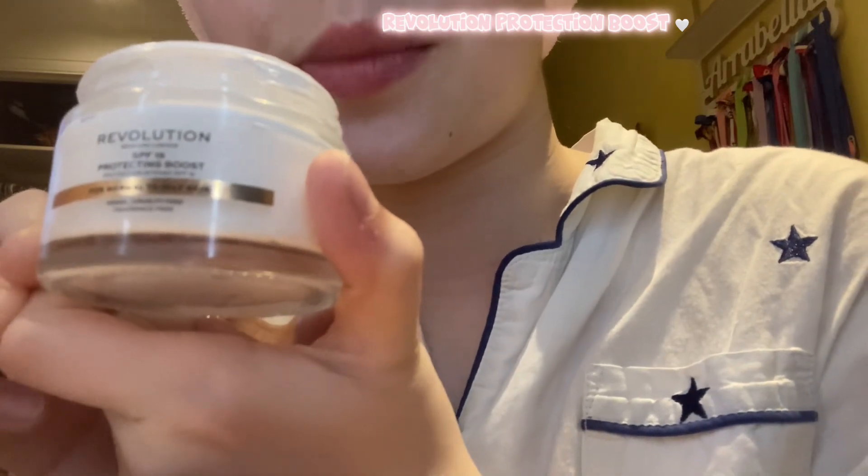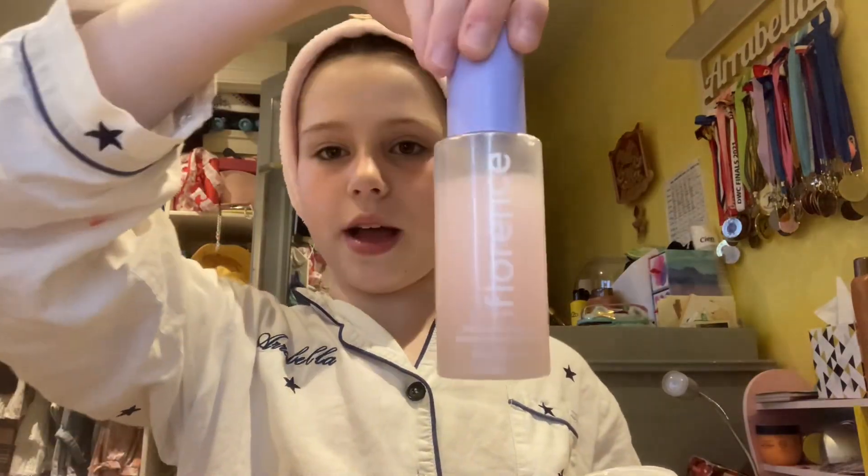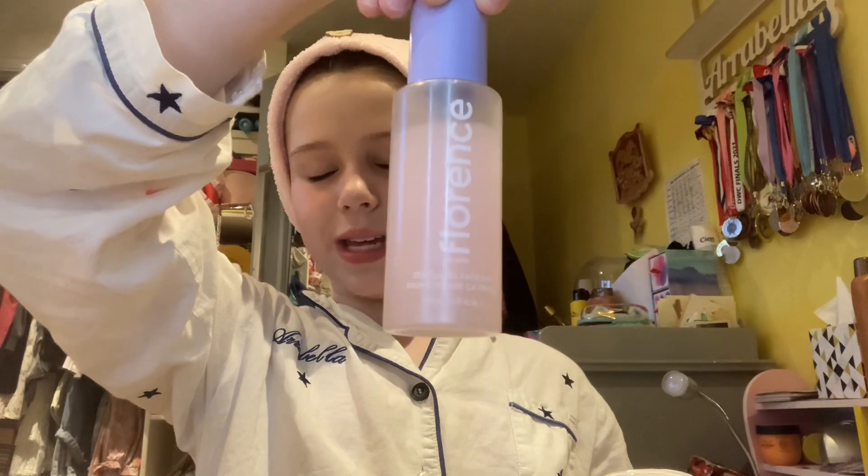So this is the Revolution Protection Boost — it's for normal to oily skin. I really like using it as a night moisturizer. I also have my Byoma moisturizer, which I love and use day and night — it just feels so nice on my face. I also have a jelly cleanser, which is really nice but a bit more effort. Last of all, I use my Florence by Mills cooling toning mist — I love this product, it might be my overall favorite.